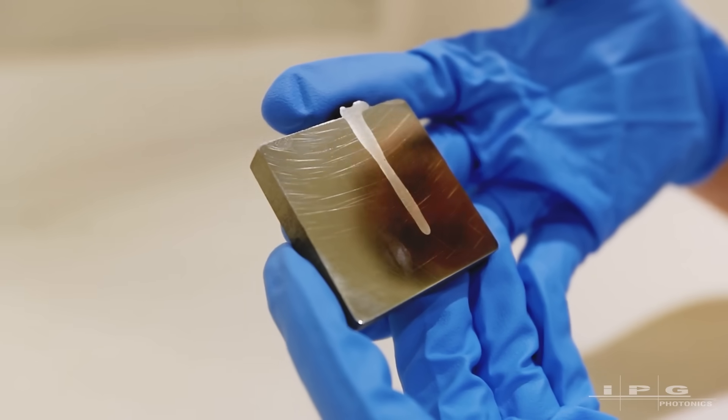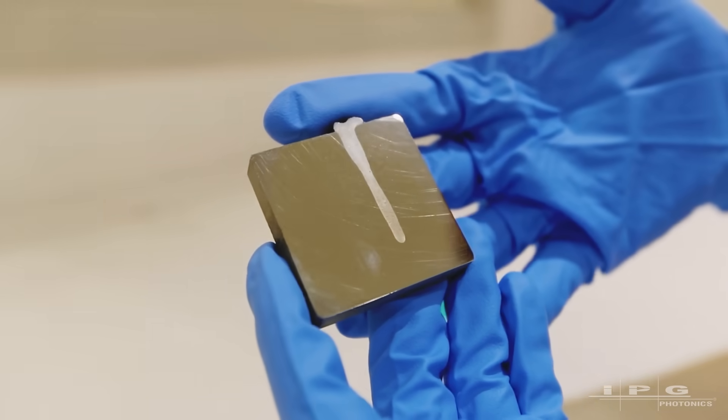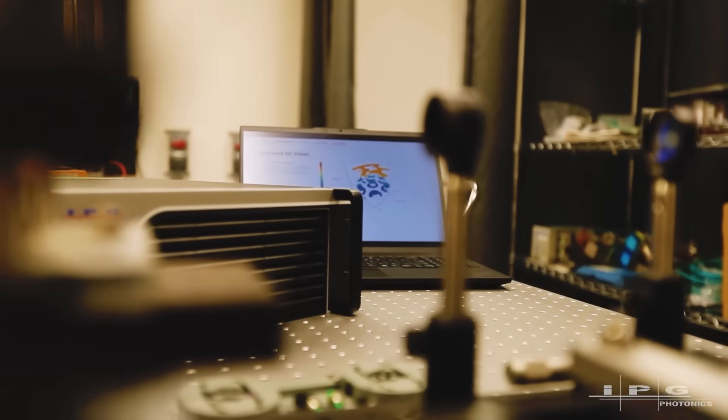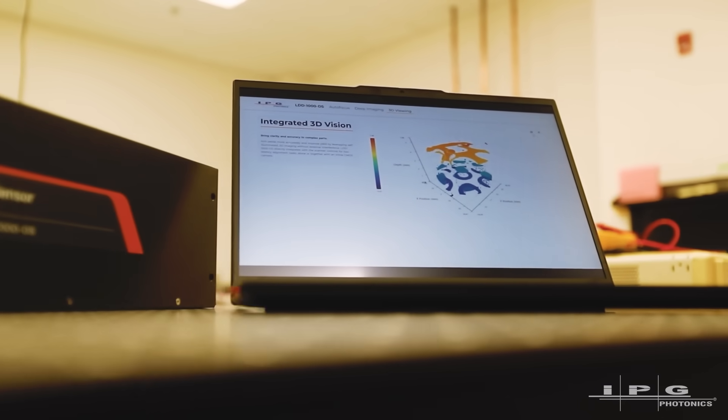12 years ago, we introduced LDD. It was a revolutionary technology. For the first time, we could see below the surface and take real-time measurements of laser welding quality. Finally, instead of having to rely on destructive testing or inadequate monitoring tools that risk missing a failed weld, the LDD system can provide complete measurement coverage immediately. The launch of LDD really changed everything.